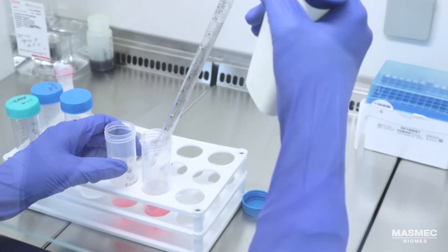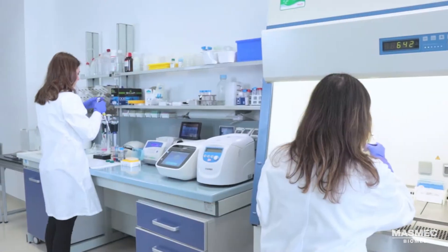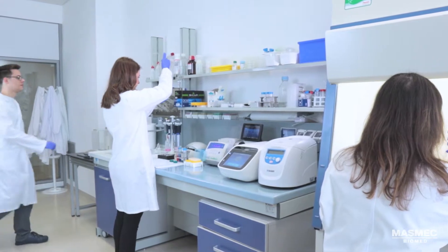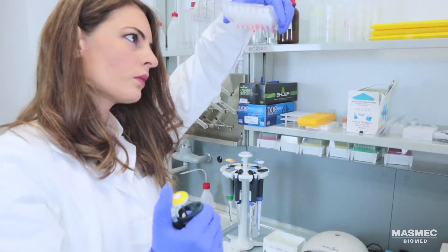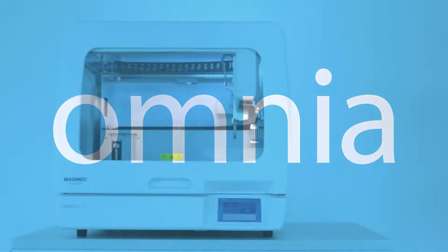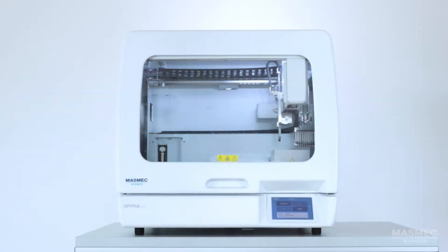In diagnostic and research laboratories there is an increasing need to run complex protocols on numerous samples in a short time and to deliver accurate results. The answer to this need is Omnia, the automated and customizable liquid handler by Masmec Biomed.